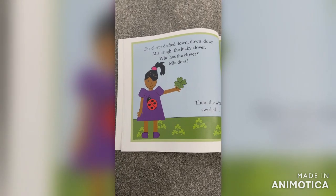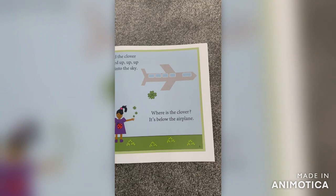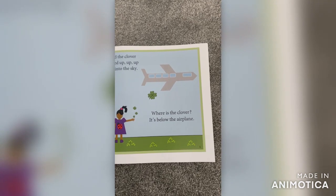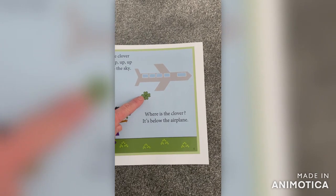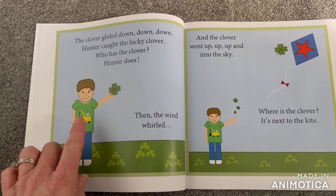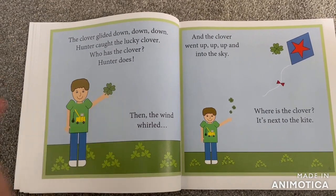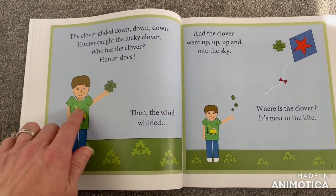Then the wind swirled and the clover moved up, up, up and into the sky. Where is the clover? Here it is — it's below the airplane. The clover glided down, down, down. Hunter caught the lucky clover. Who has the clover? Hunter does.